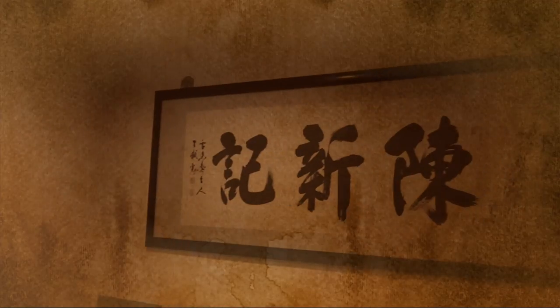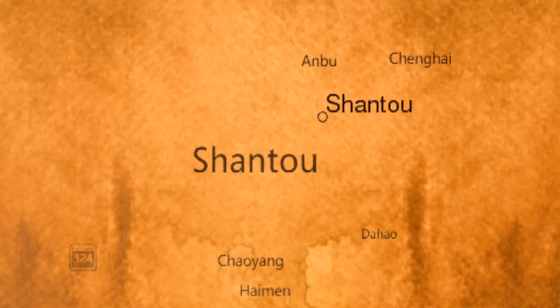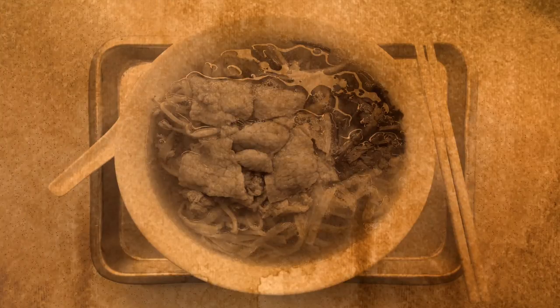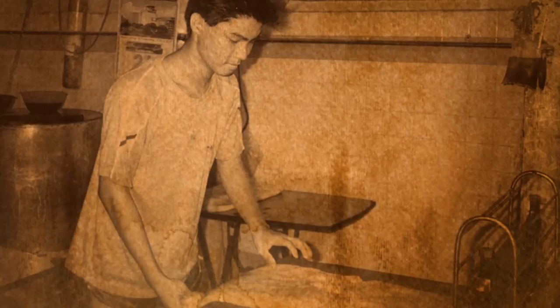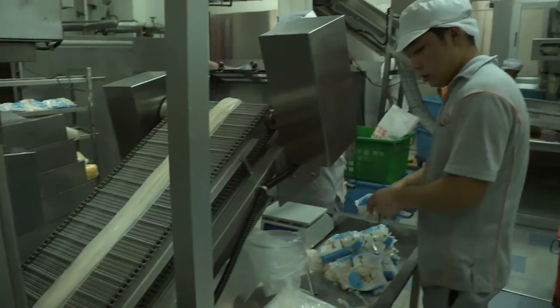TSK started back in 1936 when our founder moved from Shantou, China to Singapore to produce homemade noodles. Since then, we have preserved the traditional family recipes of fresh rice and wheat-based noodles handed down through generations for noodle lovers in Singapore.